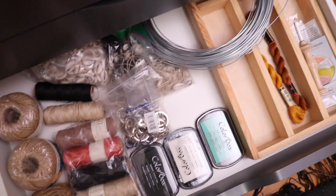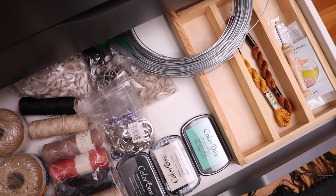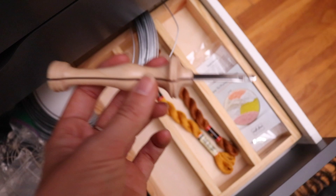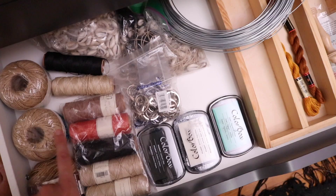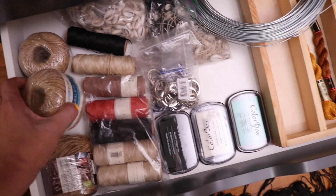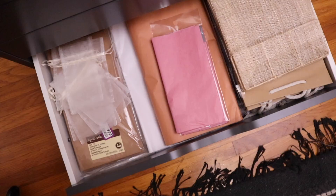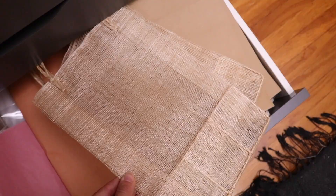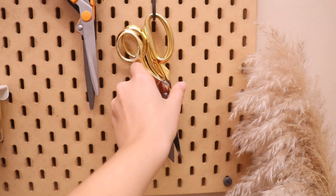One of my new favorite tools is a punch needle tool — I love making punch needle pillows and I'm making even more of those. This drawer also has hemp cord and jute cord. The bottom drawer is all gift wrapping: pretty tissue paper, gift bags — some we actually got in the Philippines and I just thought they were so pretty.